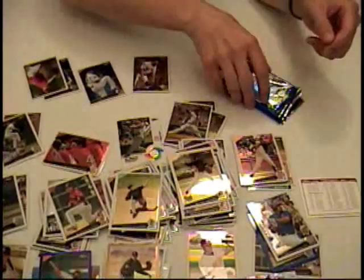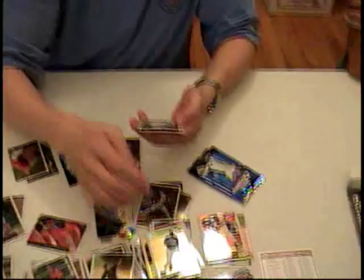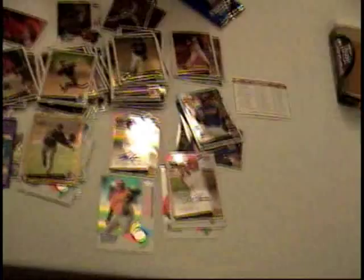Right, we hope. Matt Tuiasosopo. Something I can trade off. David Freese, on-card auto — Swirky Auto! That's a great hit right there. Ian Stewart. Kerry Wood. Non-sticker version auto on Topps Chrome — that's nice. On card. Can't beat that. And I like that both guys bothered to put some serious ink instead of just some initials.